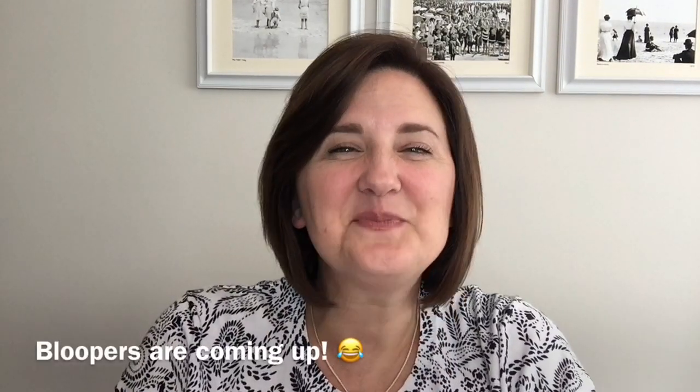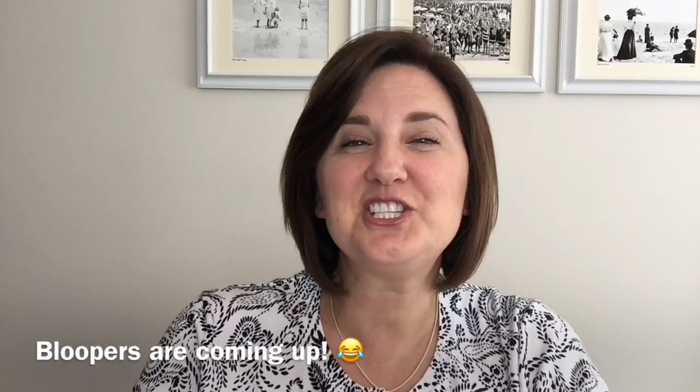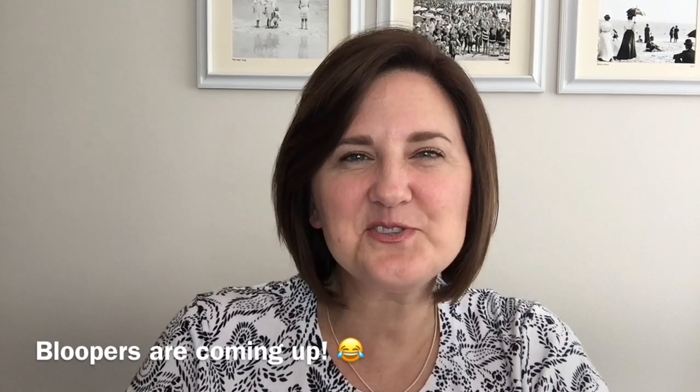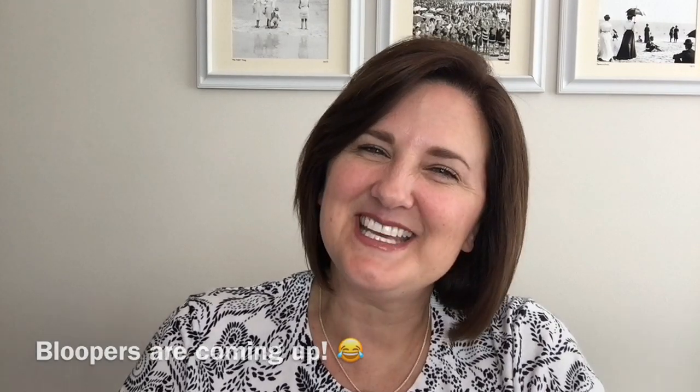That's it, guys. I hope that you enjoyed this video. If you did, please give it a thumbs up. Be sure to share it with someone who might be organizationally challenged. And if you haven't subscribed, please consider doing that. I'll see you next video.